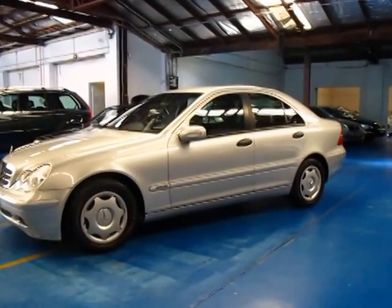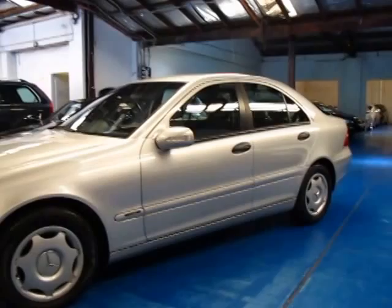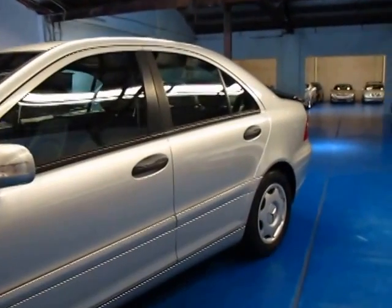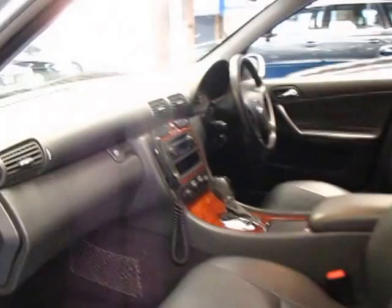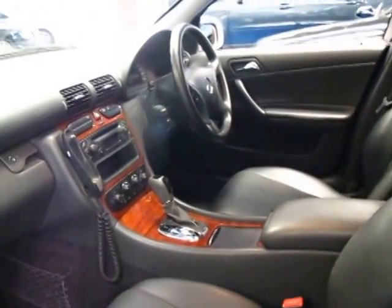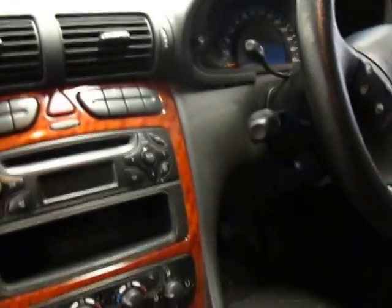Hi and welcome to the Old Timer Centre. My name is Philip Tarrant and today we have for you a 2003 Mercedes-Benz C180 Compressor. This one is a classic. It's Zircon Silver in colour with black interior. It's at 111,000 kilometres and this car truly is in immaculate condition both inside and outside.